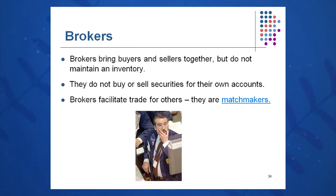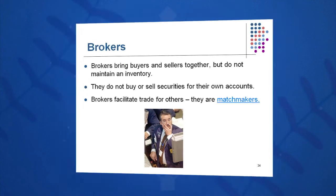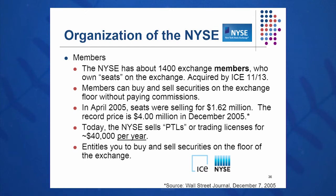Brokers are matchmakers who work on the New York Stock Exchange. They don't have any inventory; they don't buy and sell from their own accounts — they facilitate trades. The NYSE has about 1,400 members who own seats on the exchange. The New York Stock Exchange merged with Euronext in 2007 — John Thain from Goldman Sachs was president at the time and pulled that merger off. After that, they acquired the American Stock Exchange in 2008. Then the NYSE itself was acquired by Intercontinental Exchange, a European exchange, in November 2013.